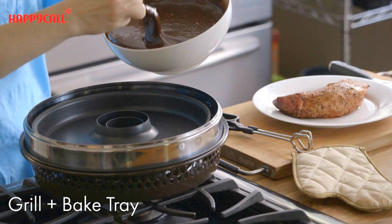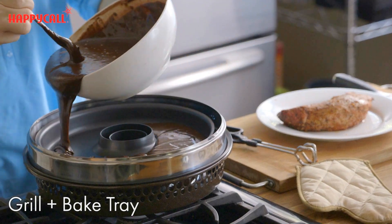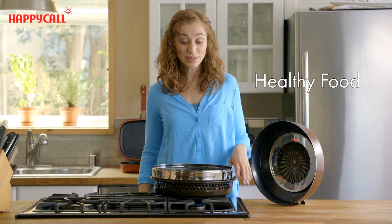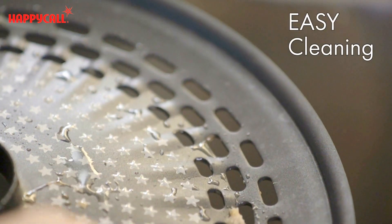The direct gas fired oven comes with a non-stick grill pan and bake pan. They're slotted to drain excess grease and covered with Happy Call's non-stick coating. This means food and grease literally slide off the oven, making it quick and easy to clean.